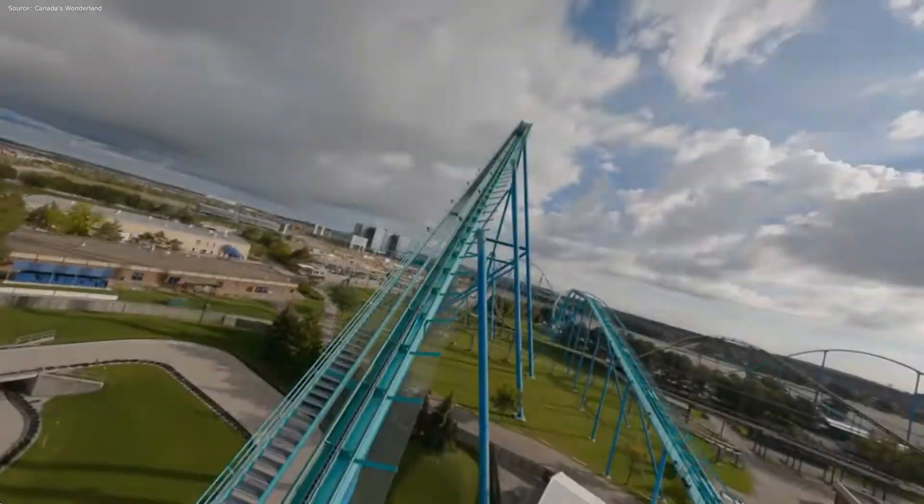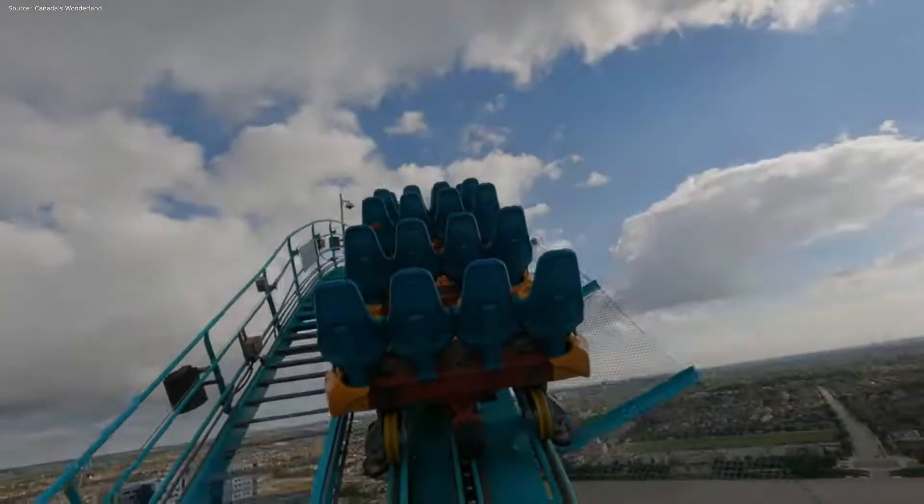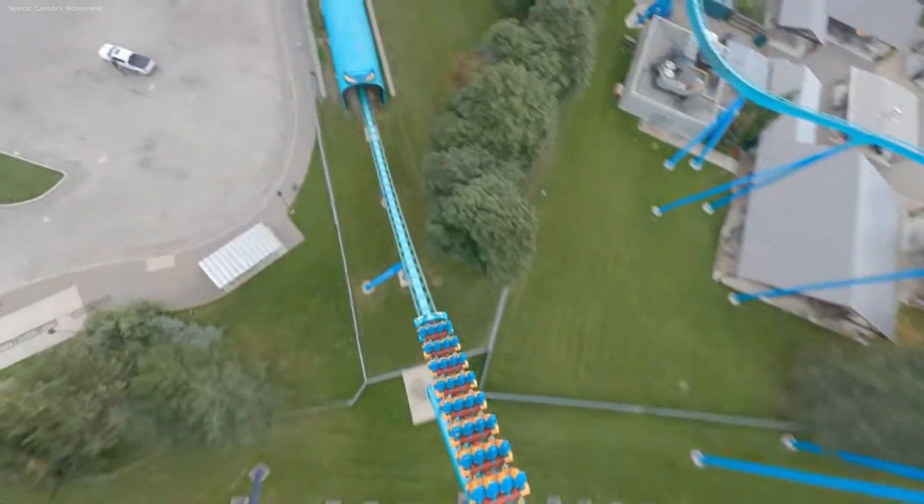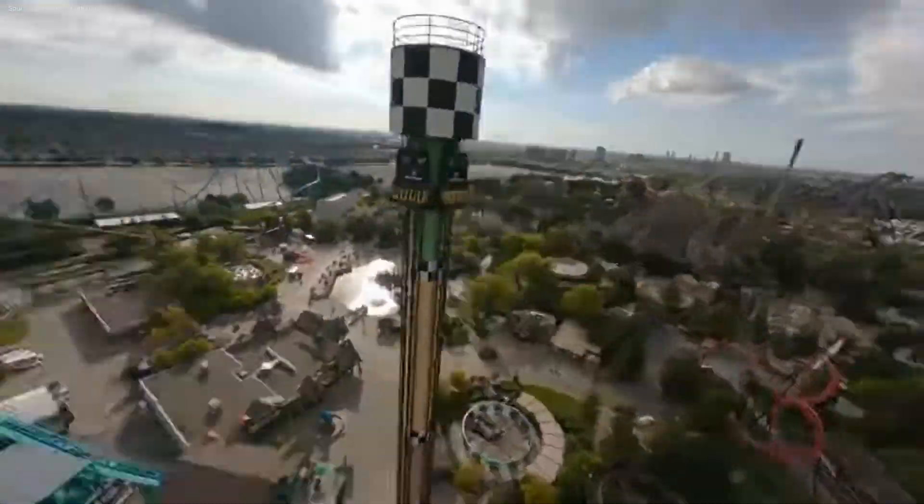Canada's Wonderland is located in Toronto, Canada, and is one of Cedar Fair's top parks. I have no doubt they will be subject to more investments in the future. The question is, what could their next major roller coaster be? In this video, I'm going to answer just that.